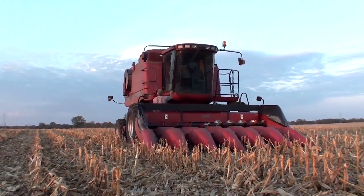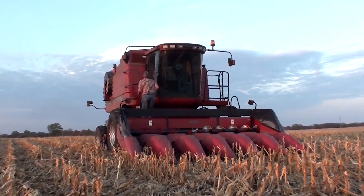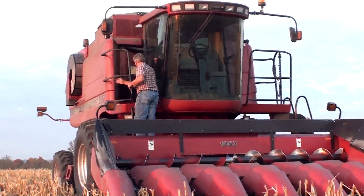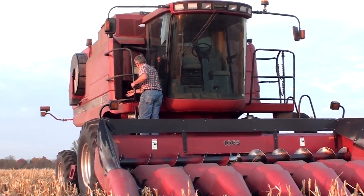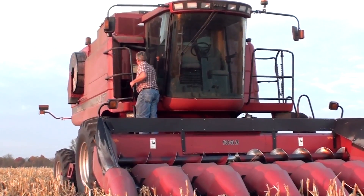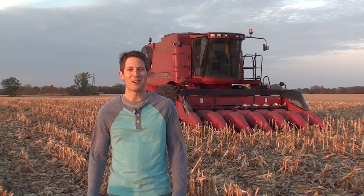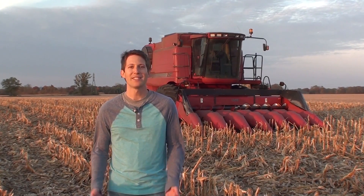A service technician will drive out to the field, which in some areas of the country can actually be very remote and long distances, and plugs the laptop into the combine and starts diagnosing the problem. Once the issue has been found, the technician will then drive back to the shop, pick up a replacement part, which hopefully they do have one in stock, and then drive back to the field and repair the machine. And by this time, an entire day can easily be lost.